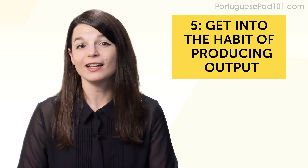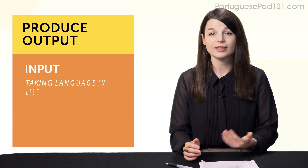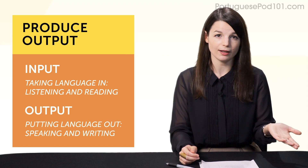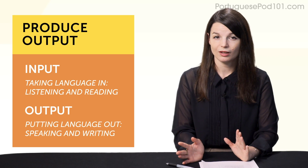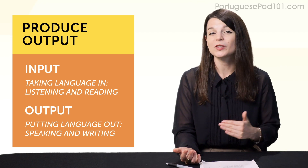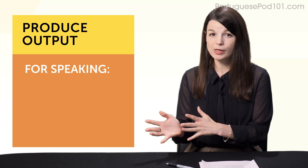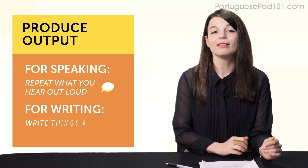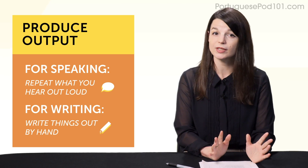Habit number five: get into the habit of producing output. Input is taking language in — listening and reading. Output is putting language out — speaking and writing. It's easy to just sit and listen to YouTube videos all day long, but listening helps with listening; it won't get you speaking the language. The easiest ways to produce output are: for speaking, repeat what you hear out loud — that's called shadowing. For writing, write things out by hand. You can copy out lesson dialogues or sentences out of a textbook.